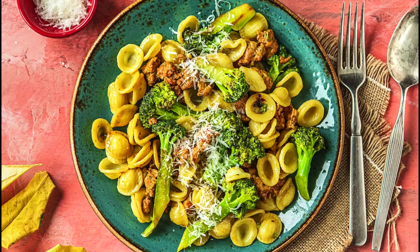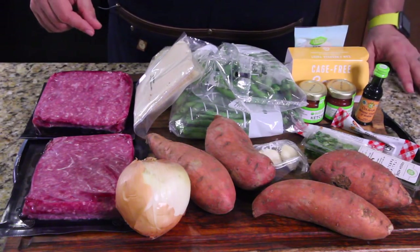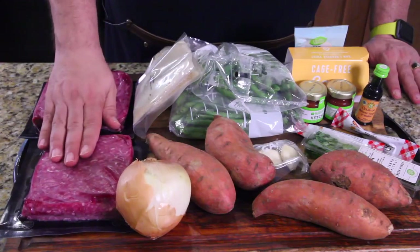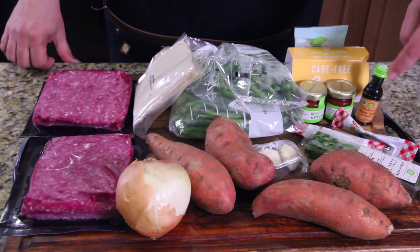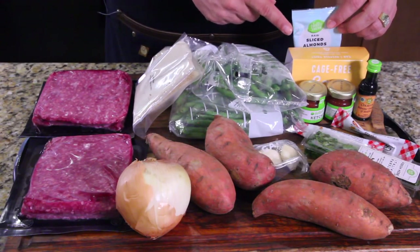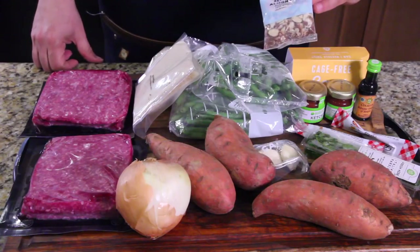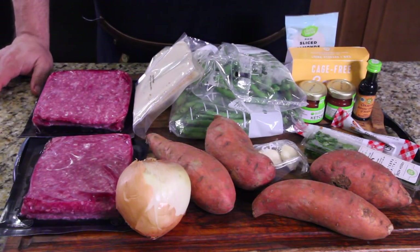Look how much is going on here — that's why I chose this one for today's episode. We have our meatloaf: the ground beef, onion, sweet potato, garlic, Italian parsley, honey, balsamic vinegar, ketchup, two cage-free eggs — first time I've ever seen them ship me eggs — and then we have sliced almonds, green beans, and breadcrumbs. Let's get this recipe started because this is going to be very tasty.